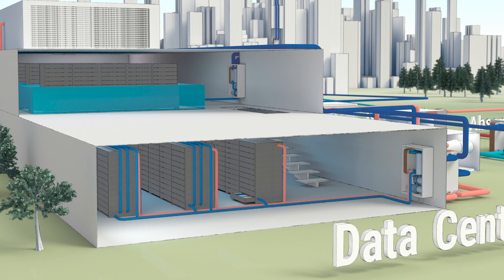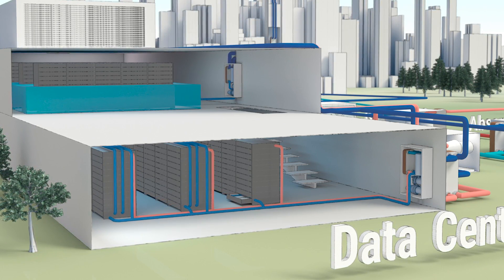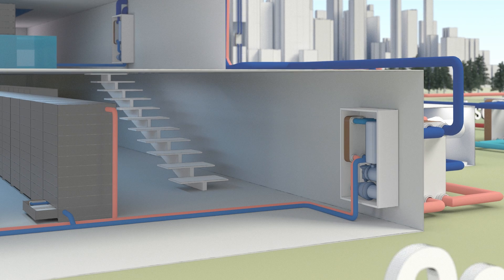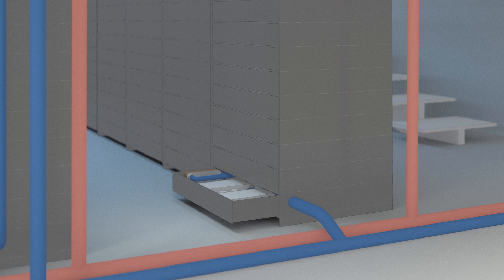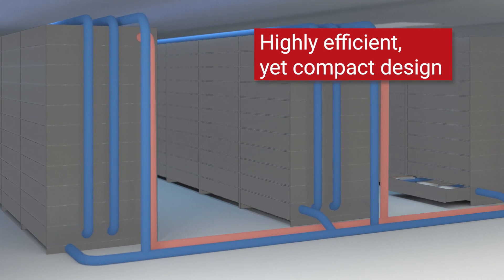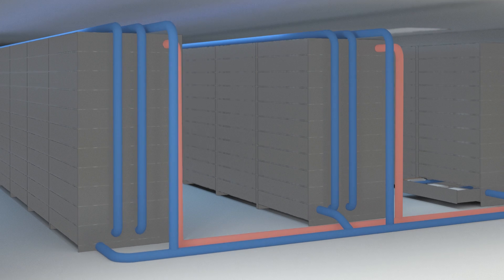The compact but highly efficient BPHE fits perfectly in the coolant distribution units. It is most common to use a separate CDU next to the servers that provides several servers with coolant, but compact in-rack solutions are also frequently used. Thanks to the compactness of the brazed plate heat exchanger, both solutions can be addressed with unparalleled cooling capacity.